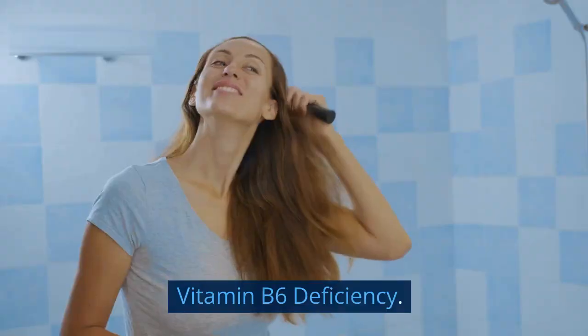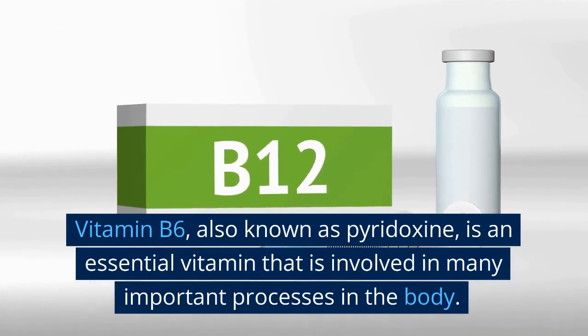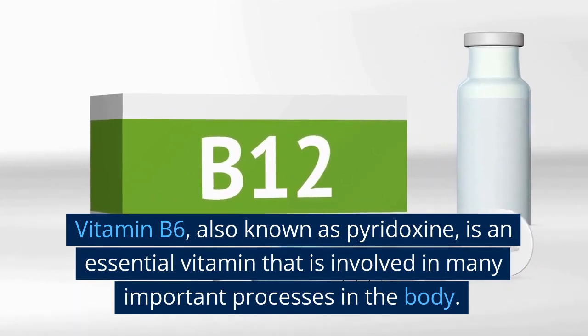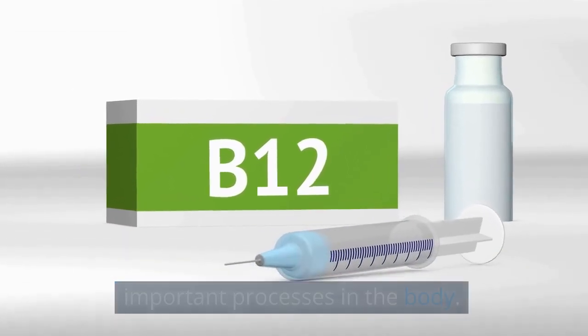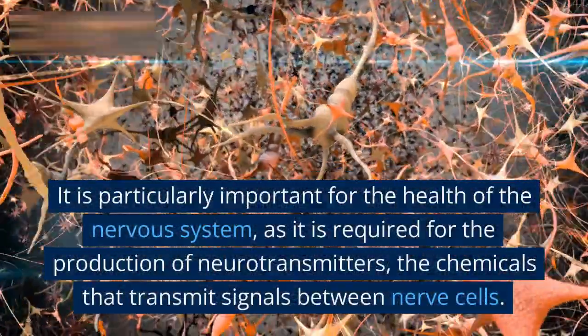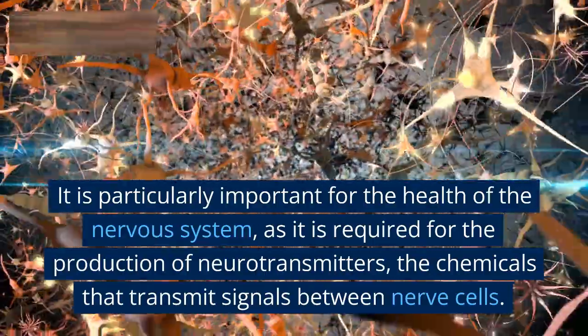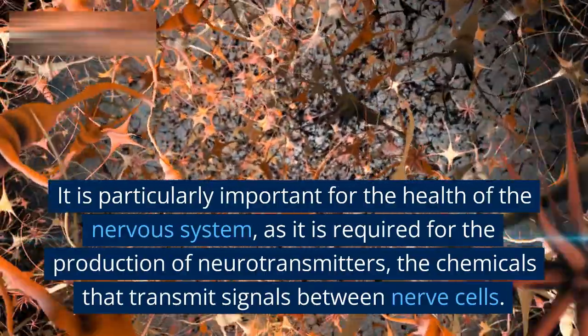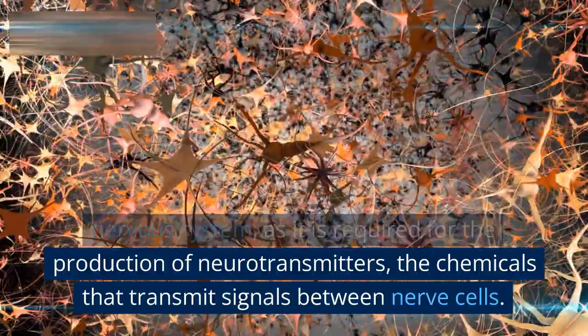Vitamin B6 deficiency. Vitamin B6, also known as pyridoxine, is an essential vitamin that is involved in many important processes in the body. It is particularly important for the health of the nervous system, as it is required for the production of neurotransmitters — the chemicals that transmit signals between nerve cells.